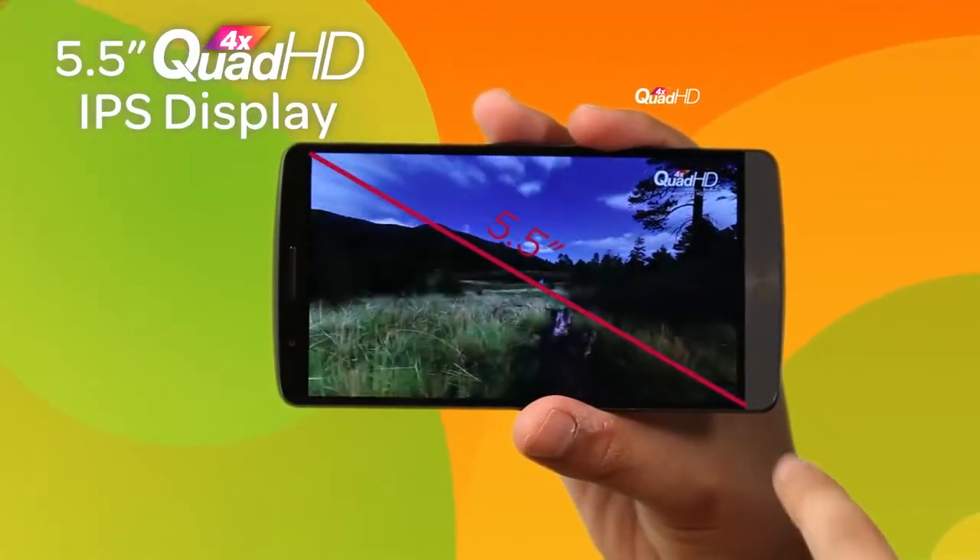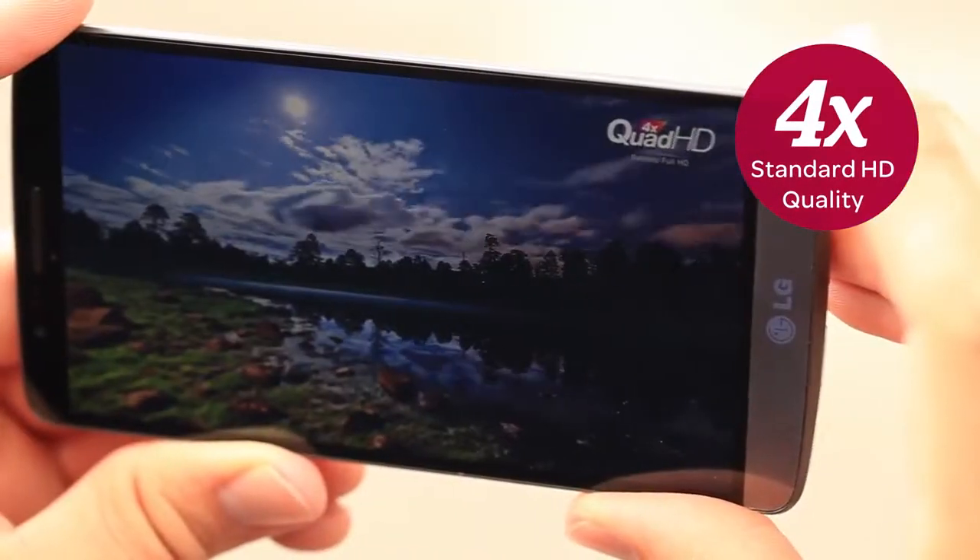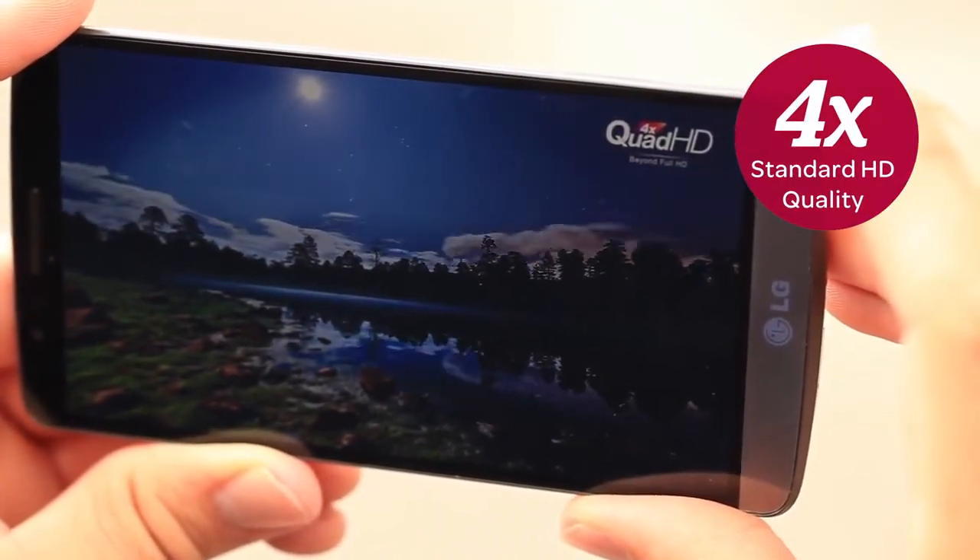Its 5.5 inch Quad HD IPS display is four times HD quality, so you can see it all in extraordinary detail with vivid images and true-to-life color.